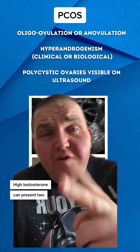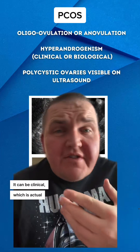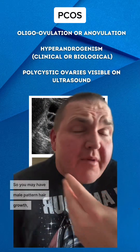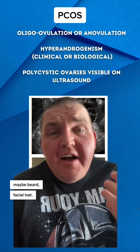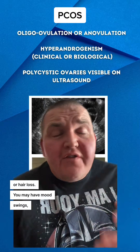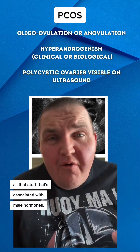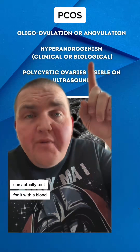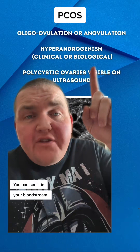High testosterone can present two different ways. It can be clinical, which is actual physical symptoms — you may have male pattern hair growth, maybe a beard or facial hair, you can have balding or hair loss, you may have mood swings, all that stuff associated with male hormones. And then there's biological, where you can actually test for it with a blood test — you can see it in your bloodstream.